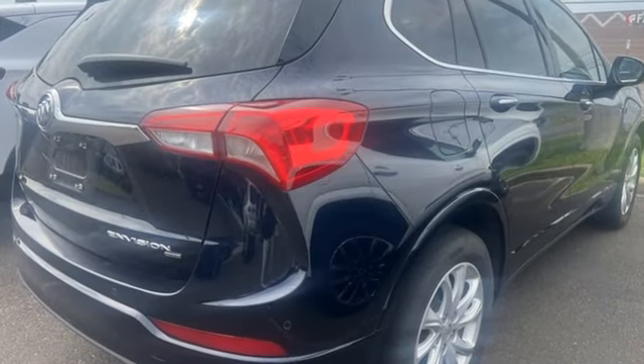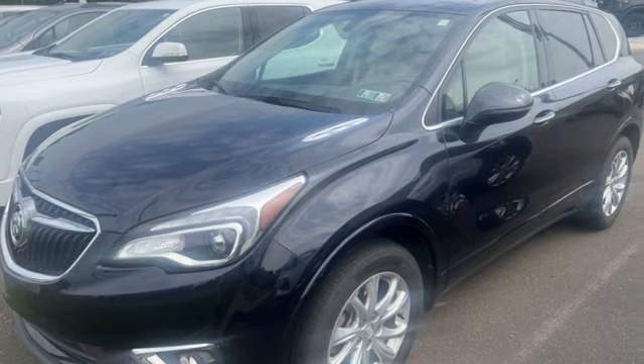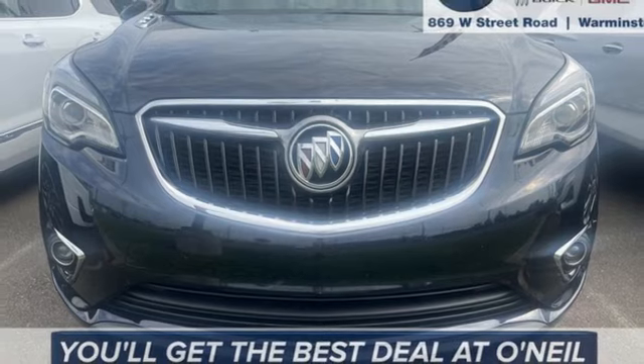Inline four-cylinder engine, dual-zone climate control, streaming audio, rear parking sensors, front heated bucket seats, Wi-Fi hotspot.